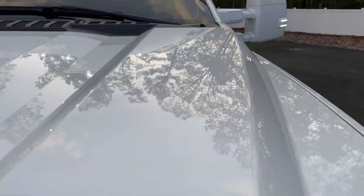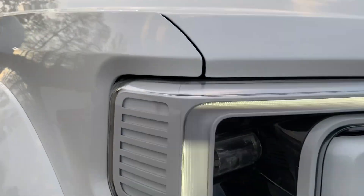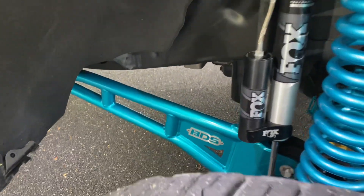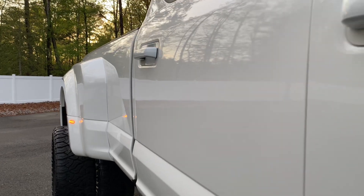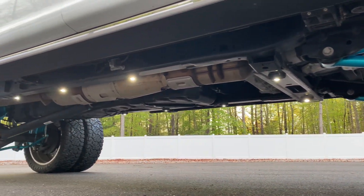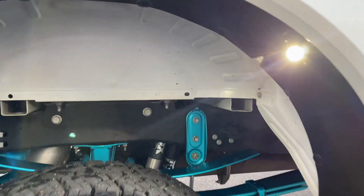Beautiful paint on this truck, condition wise. We can remove the front tint on the windshield if requested. All emissions are intact, nothing's been deleted — completely legal truck right here. However, if you want to delete the truck, let us know, we may be able to arrange that.